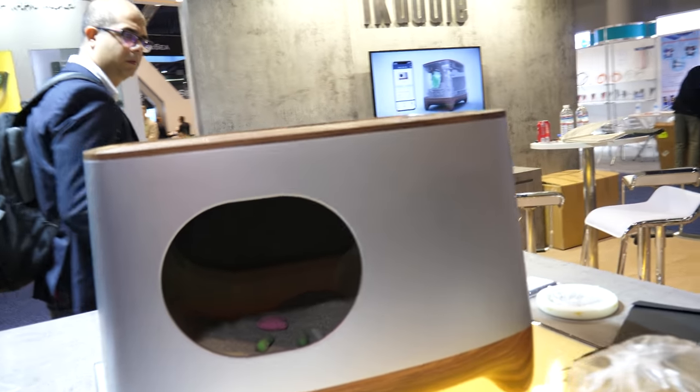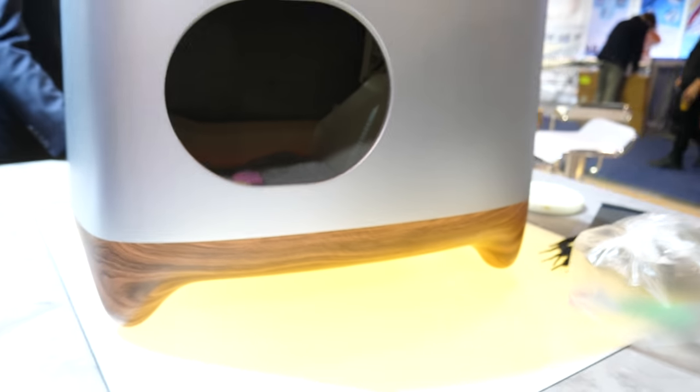So the cat goes and does its thing in there, and then it scoops it up and puts it in a plastic bag. How much does it cost? Only $299. Is it for sale now? We have an Indiegogo campaign launching in February if you'd like to pre-order, and then in May it'll be available on the market.